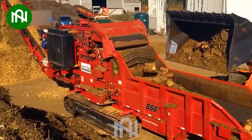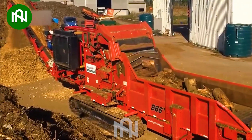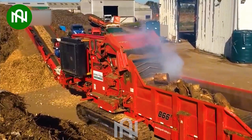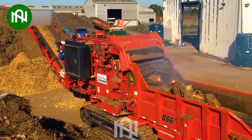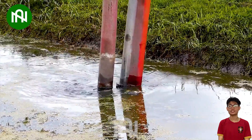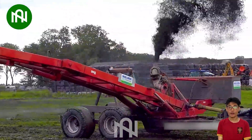Efficiently grinding down trees, this machine makes short work of even the largest logs. This mud dredger machine effectively removes sludge, keeping waterways and channels clear.